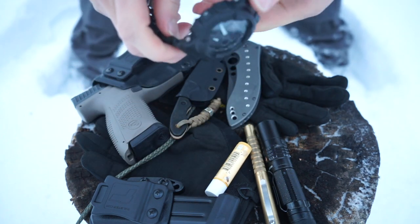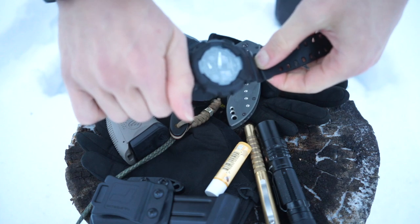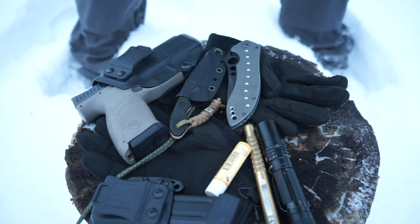Going over to the watch, it's still a Casio G-Shock. I'd have to remember the exact model — I'm terrible at remembering the million and one G-Shock names — but it is a Casio G-Shock, so that's a start.